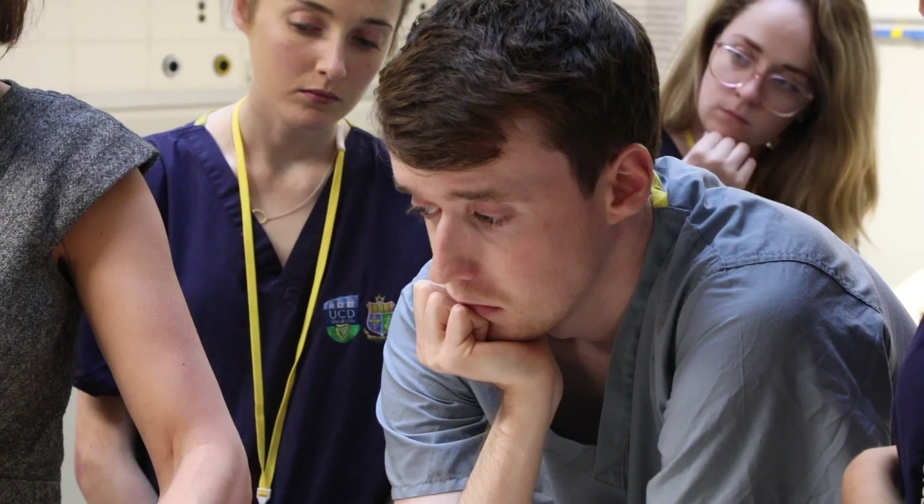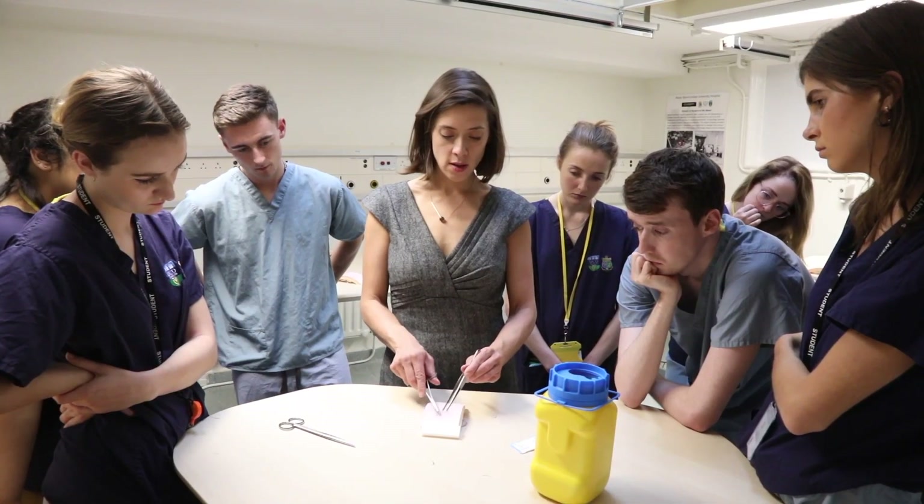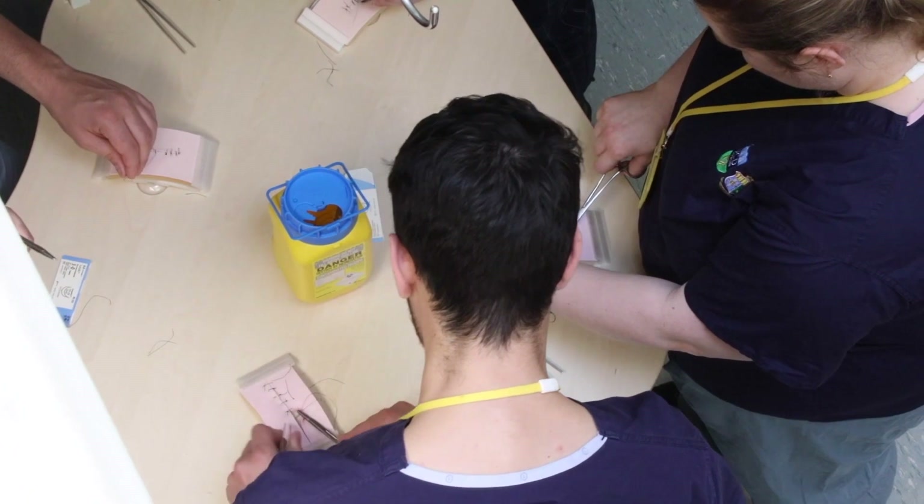I'm Emma Carrington. I'm one of the colorectal lecturers at St Vincent's University Hospital and I'm part of the faculty of the surgical boot camp today. We've been teaching the students how to suture and they've been really enjoying it. They've been having a good time just learning to get to grips with the surgical instruments, learning to instrument tie, and starting to feel a little bit more like surgeons, which I think is pretty inspirational for them and helps them with their learning.